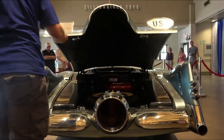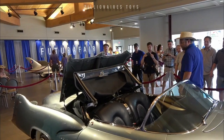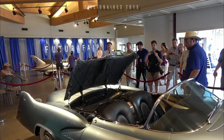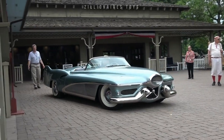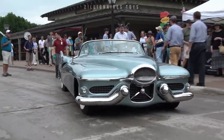Its tail fins housed dual fuel tanks for its experimental V8 engine. The car boasted a wrap-around windscreen, aircraft-like instrumentation, and electric motors for seat adjustment and roof operation. The LeSabre was a star at the 1953 Motorama and was used by Earle and loaned to General Eisenhower.